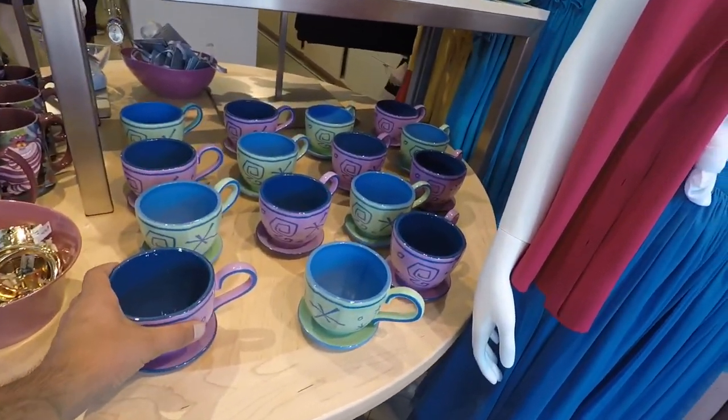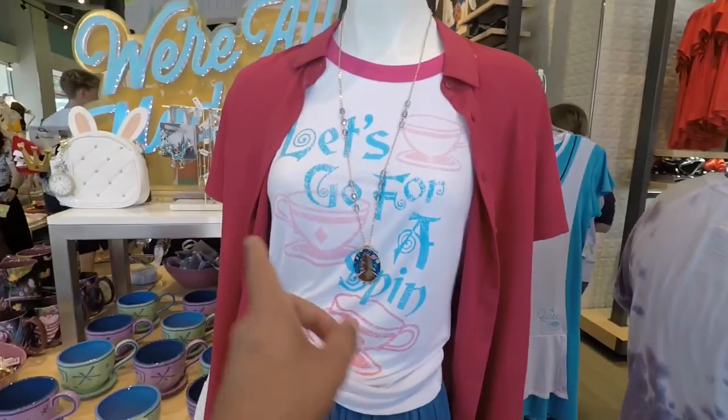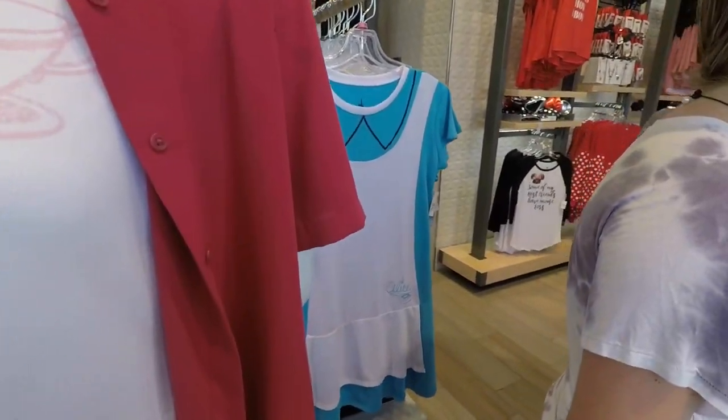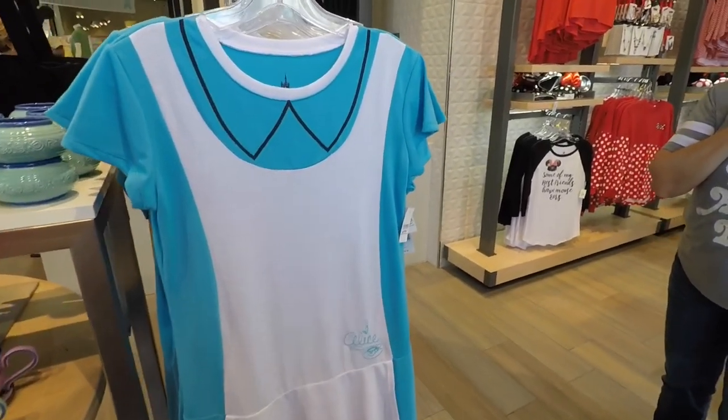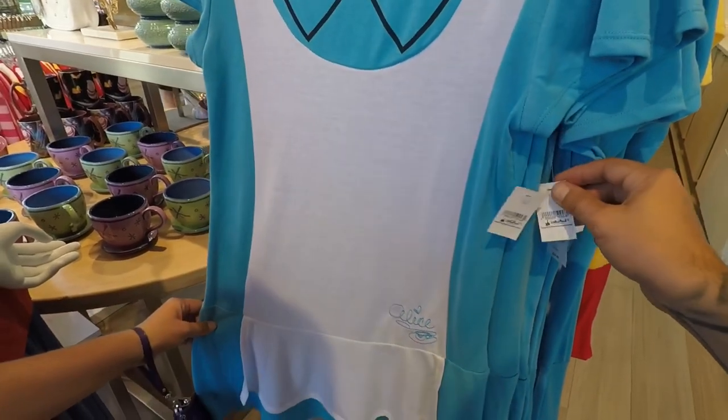Got the cups here. You can even get an Alice dress. Let's go for a spin — no, I don't, it makes me too dizzy. What have you got, the Alice shirt? It's a dress.